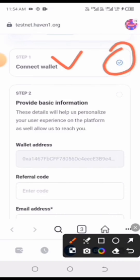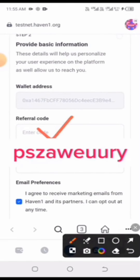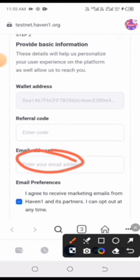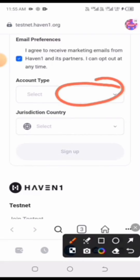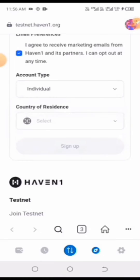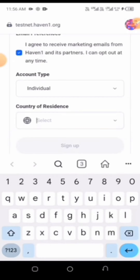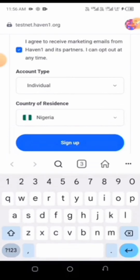Step 2 is to provide basic information. You'll need a referral link, which I'll show you shortly. Type in your email address, then scroll down to select your account type — choose 'Individual.' For the country, type your country; mine is Nigeria, so I type 'NIG' and select from the dropdown. Make sure you choose your correct country, then click 'Sign Up.'